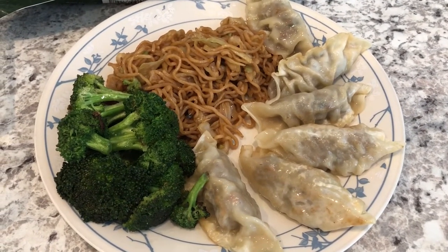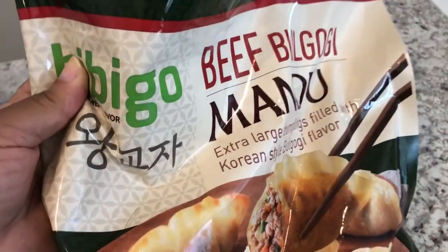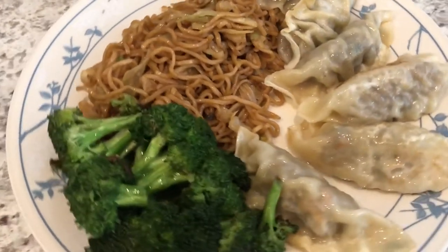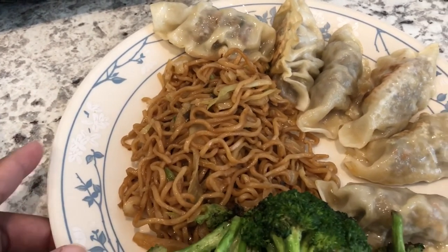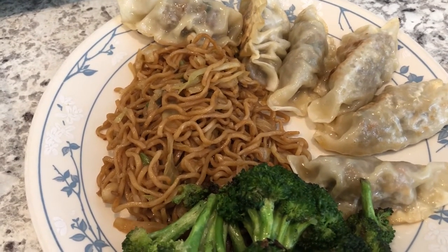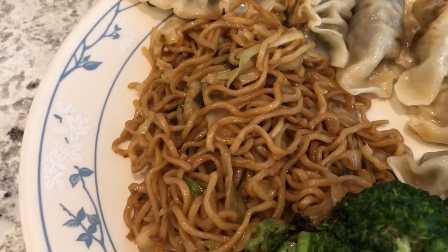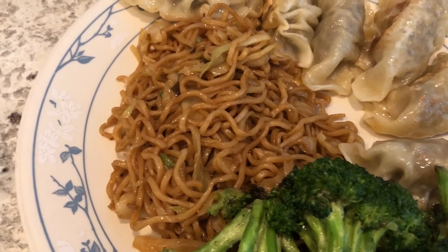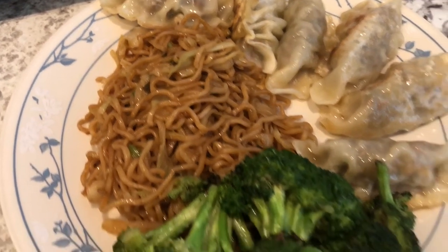Hey guys, for dinner tonight we are using stuff from our freezer. I made some beef mandu — beef bulgogi mandu from Costco. We've had these before and really like them; they are extra large dumplings and I always pan-fry mine. I also made a side of homemade lo mein using two packages of cheap ramen noodles. I boiled just the noodles, drained them, and sautéed them in sesame oil. Then I added shredded coleslaw mix, green onions, soy sauce, hoisin sauce, and teriyaki sauce.